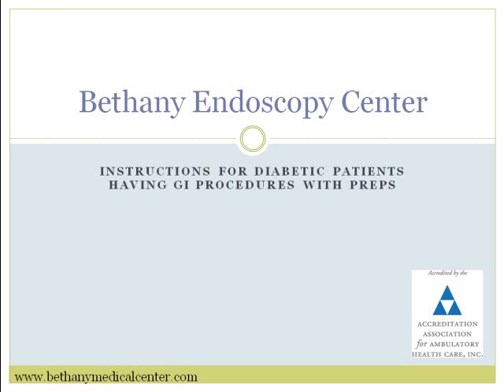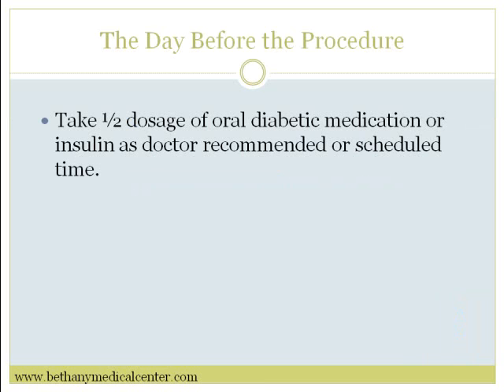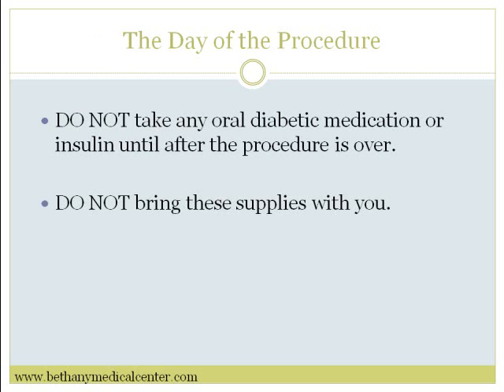Bethany Endoscopy Center instructions for diabetic patients having GI procedures with preps. The day before the procedure, take one half dose of oral diabetic medication or insulin as doctor recommended or at scheduled times.